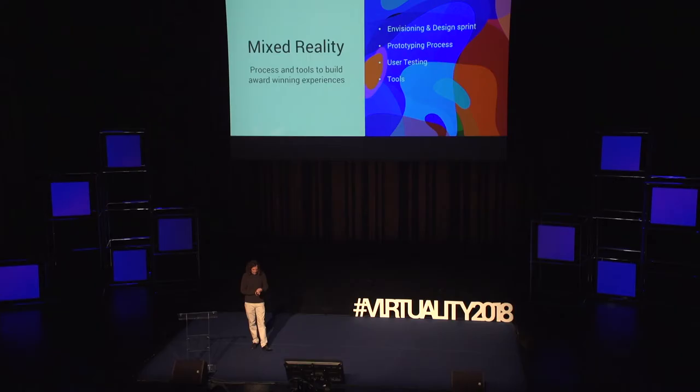L'autre clé importante, c'est le Six Degree Freedom. Je ne vais pas détailler — si vous voulez savoir exactement ce que c'est, vous pouvez venir me voir après. Mais le concept simple, c'est que ça mélange le réel et le virtuel : on est dans un espace où les deux sont similaires. Je vais aller à travers les différentes étapes de notre processus. La première partie, c'est l'Envisioning and Design Sprint.